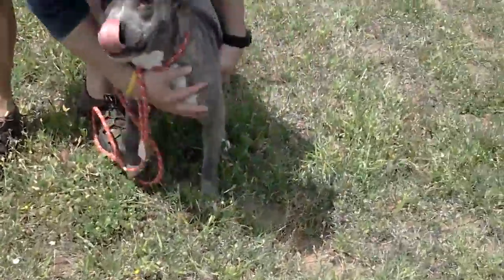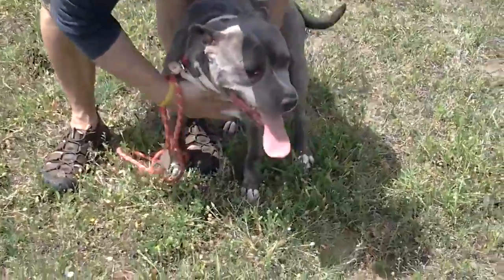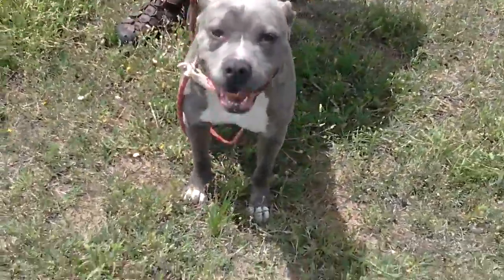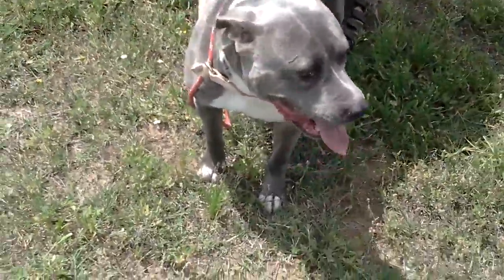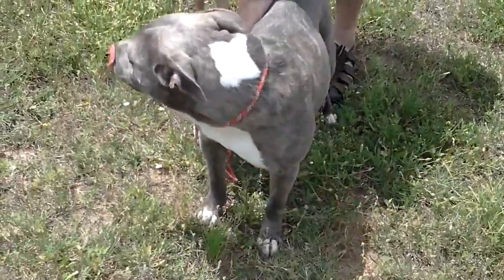She is very, very sweet. Loves people. Loves to be touched. She's spayed, microchipped, and up on her shots. She's got beautiful muscle tone and she's very, very sweet. Not aggressive at all — very, very darling.